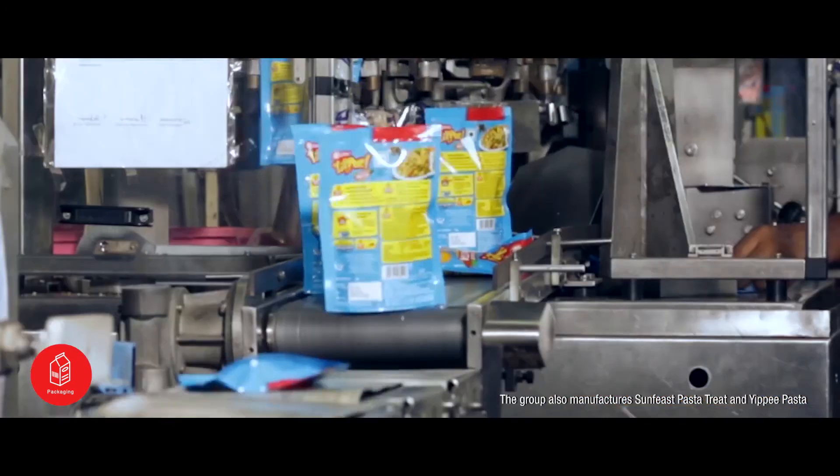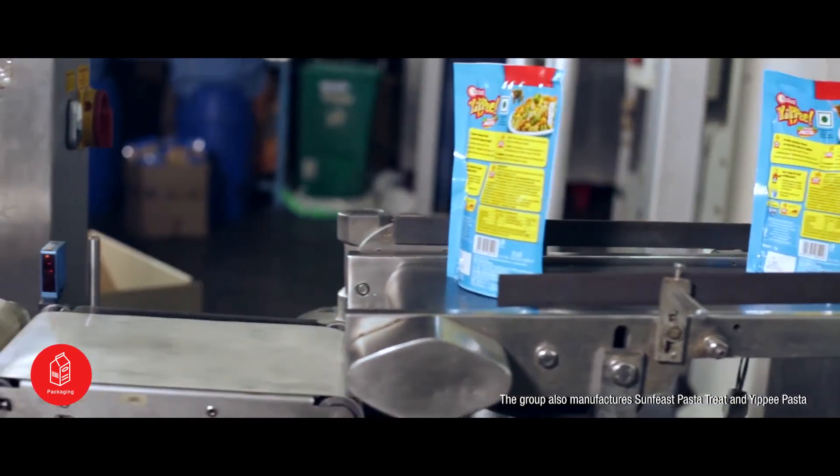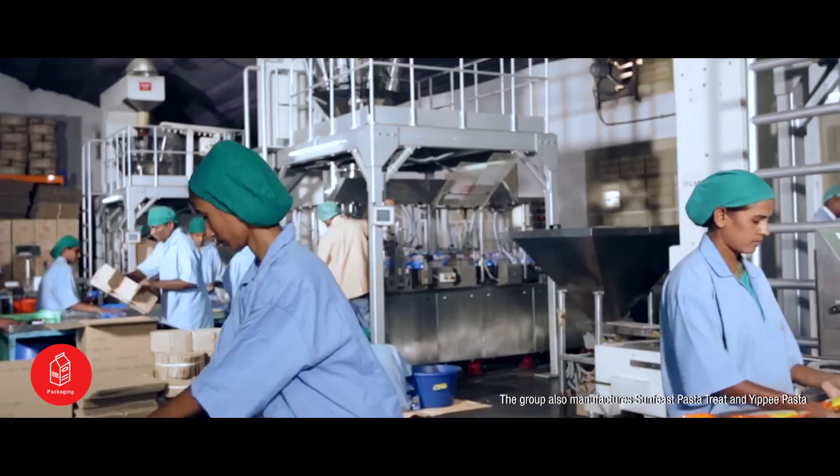The facility is also associated with various multinational organisations on the basis of contract research and manufacturing.